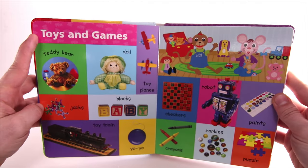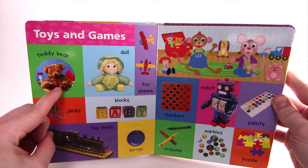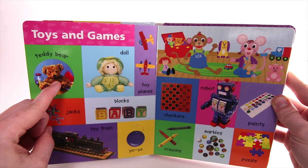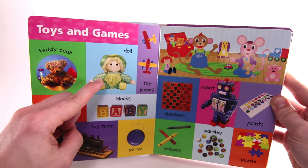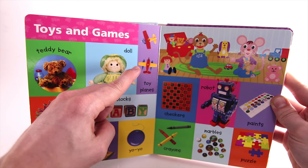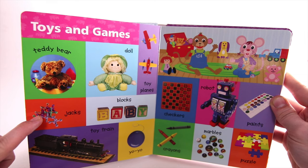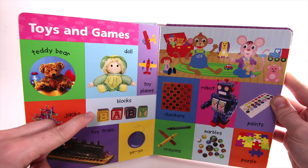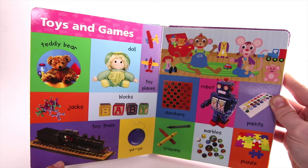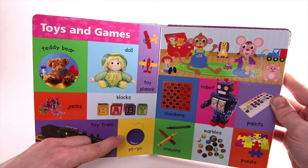Toys and Games. Teddy Bear. Doll. Toy Planes. Jacks. Blocks. Toy Train. Yo-Yo.